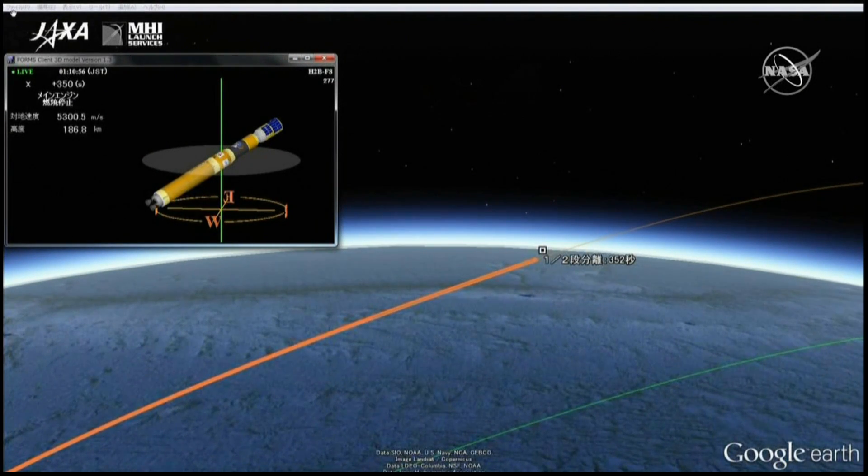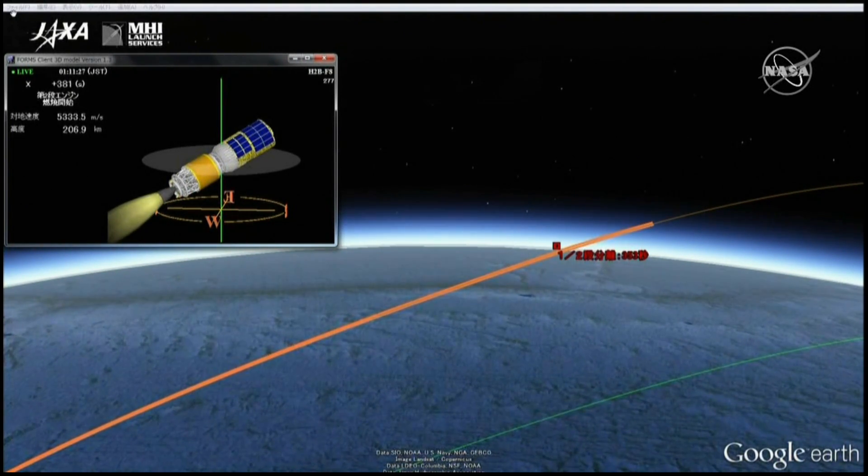Switching to animation right after the burnout of that first stage. Confirmation that the first stage did successfully cut off — second stage burning now. This second stage will burn for 8 minutes 19 seconds.